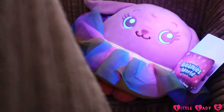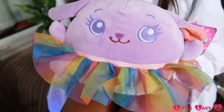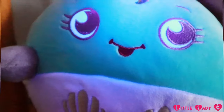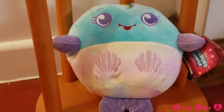The eyes glow in the dark — she's here! So this is Rosie the rabbit. She is a ballerina and she loves to dance and laugh. I found the second one! So this is Splash. She is a mermaid and she loves to swim and play in the water.